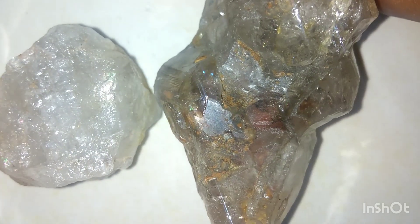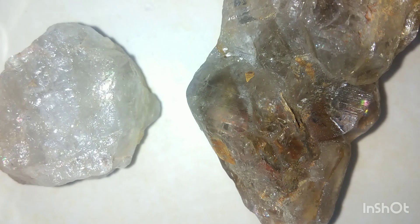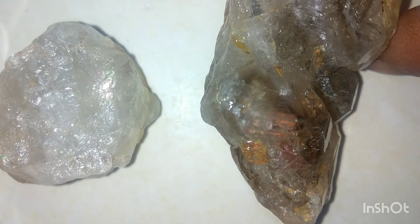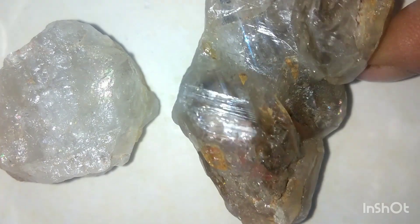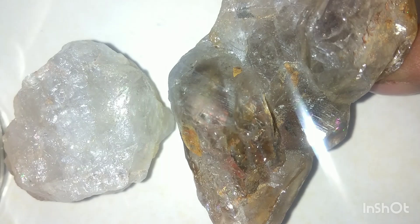In the heart of an ancient volcanic mountain, I stumbled upon two fascinating stones. Their brilliance, their sparkle — it was impossible to ignore. At first glance, they looked like diamonds. But could they really be? Or are they just common quartz pretending to be something rare?